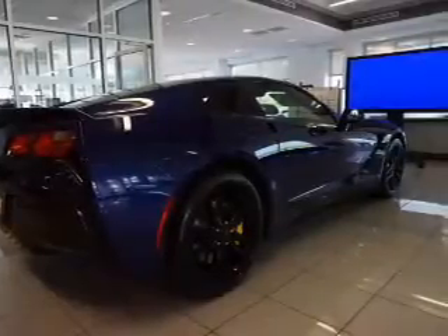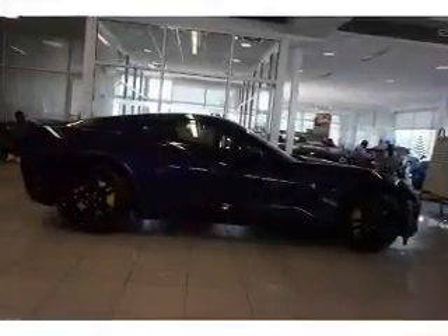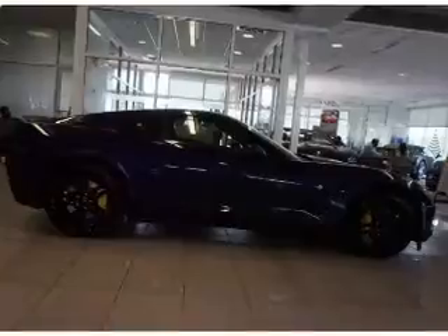Traction control, stability control, sport suspension, front ventilated disc brakes, daytime running lights.